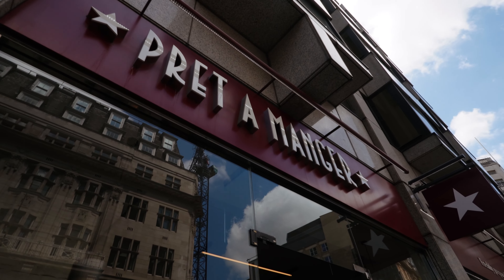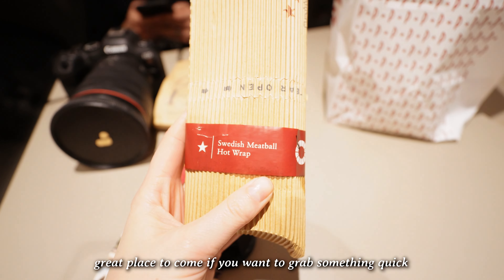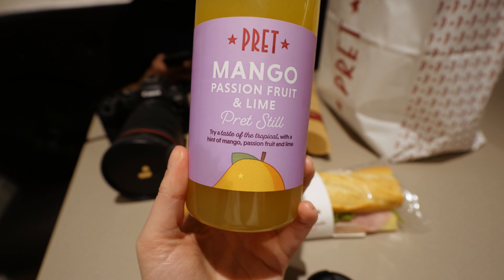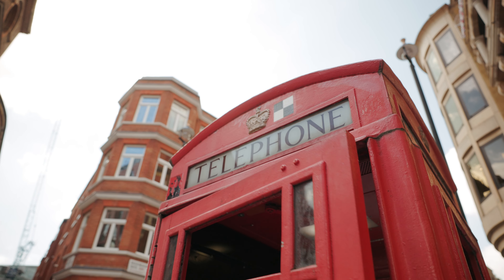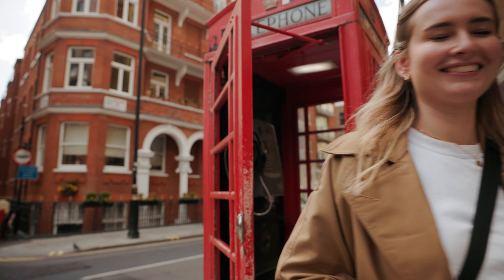We came to this place called Pret — we'd literally seen them all over London and they're always packed, so we knew we had to try it. We got a tuna melt toastie, a Swedish meatball hot wrap, a ham baguette and a mango passion fruit and lime drink. After a delicious lunch, we made our way back to the Hop-On Hop-Off bus stop. Along the way we spotted the iconic red telephone booths and of course had to have a little photo shoot.